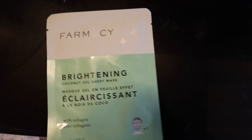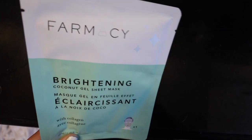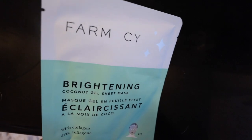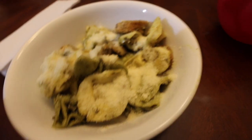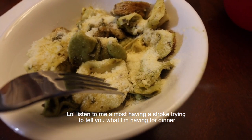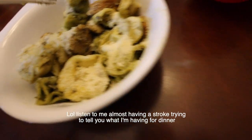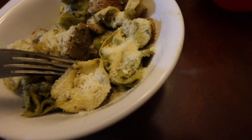I got this face mask a while back and still haven't used it, so I thought why not. Chad is making dinner — chicken sausage with pesto and tortellini. I can't see it because I put so much parmesan cheese on it. I'm in bed for the night now, about to start reading.